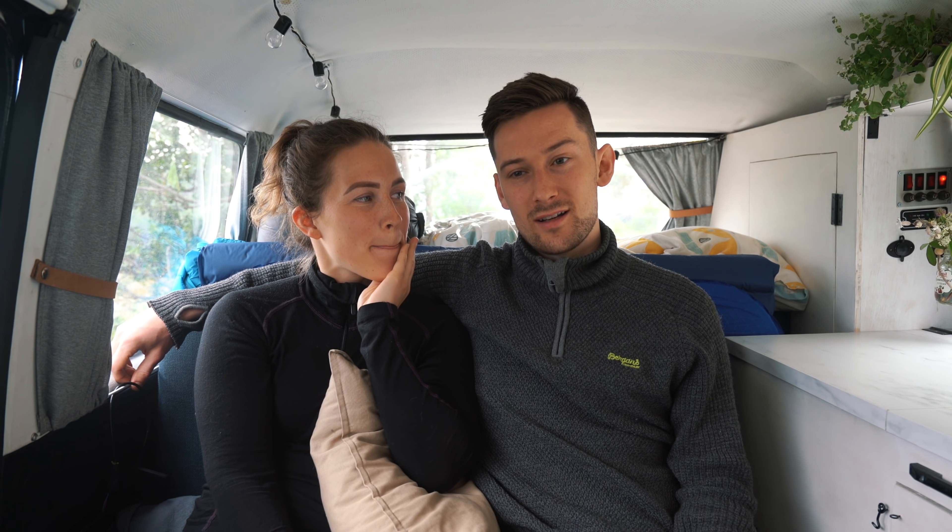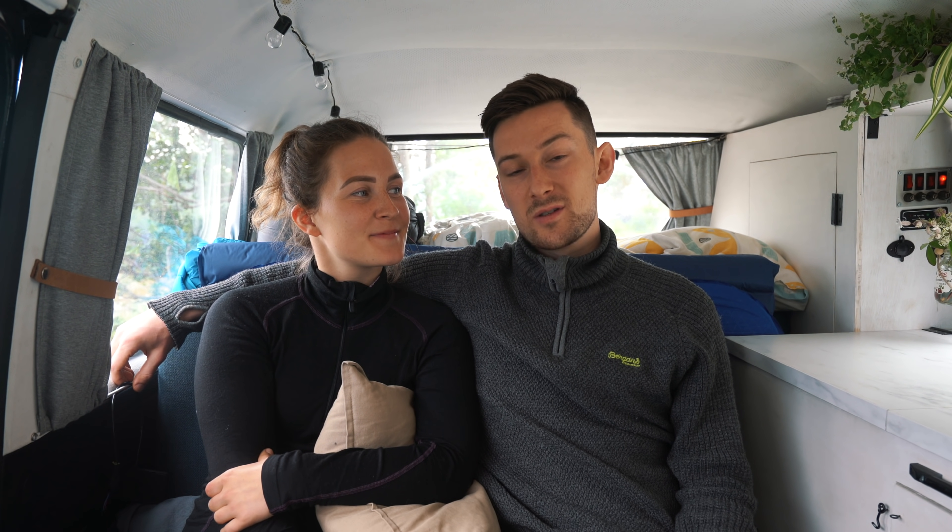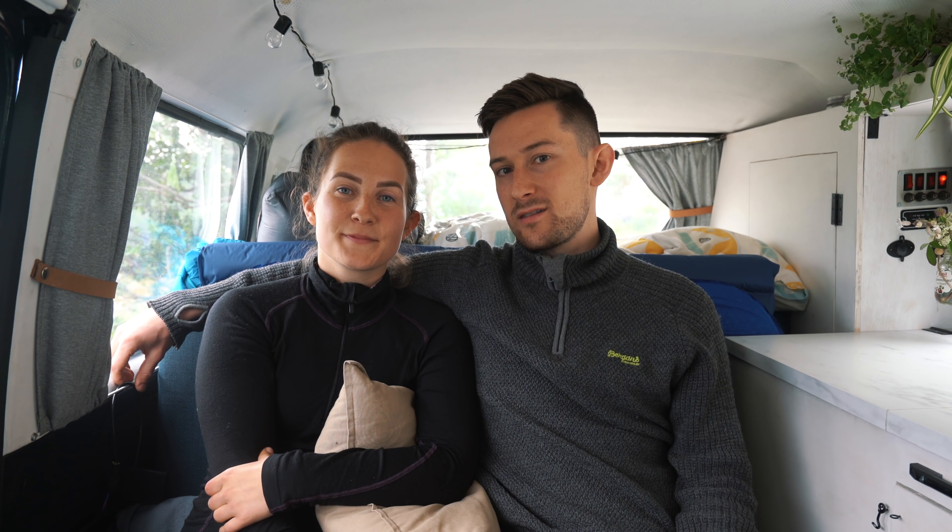I just wanted to say that we've been driving around for close to a week now and we've seen so many spectacular places already. So I'll just throw in a few teasers here.